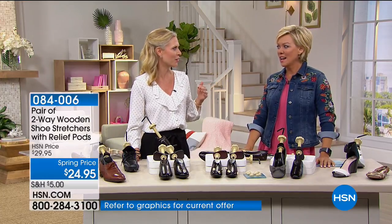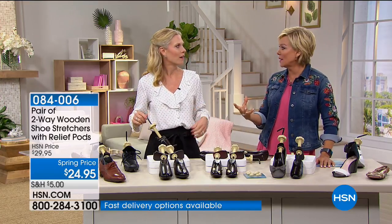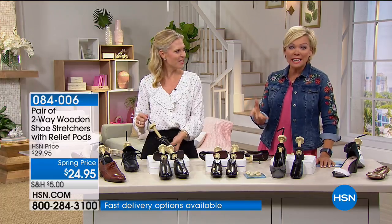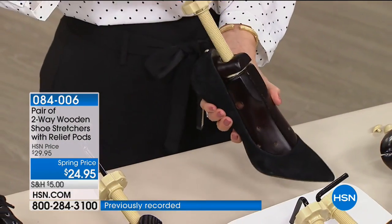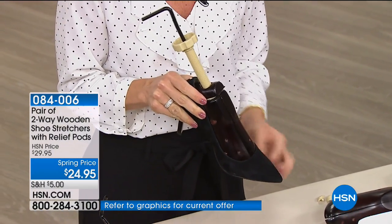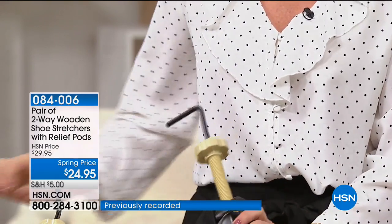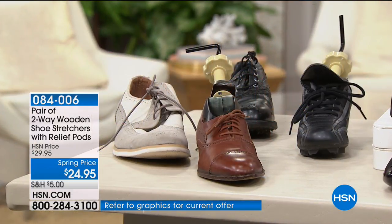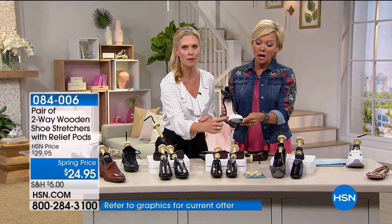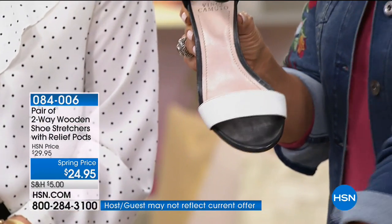It works on every type of shoe — pointed pumps with tiny toe boxes, golf shoes, athletic shoes, men's dress shoes, even strappy sandals where you have a strap going across the front. You can expand that little strap just to make it more comfortable. Even one strap can really cause a lot of discomfort. You also get eight different pressure relief pods so you can customize based on where you're feeling pressure or tension.